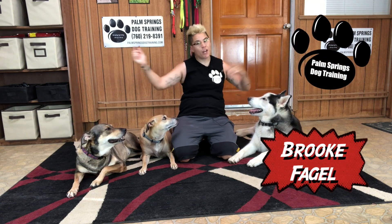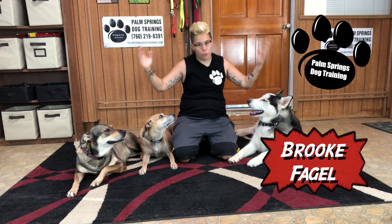If you want to teach your dog to stop guarding things, click that subscribe button and keep watching because today's episode is for you. I'm Brooke Fagel from Palm Springs Dog Training and you're watching Brooke's Weekly Treat.